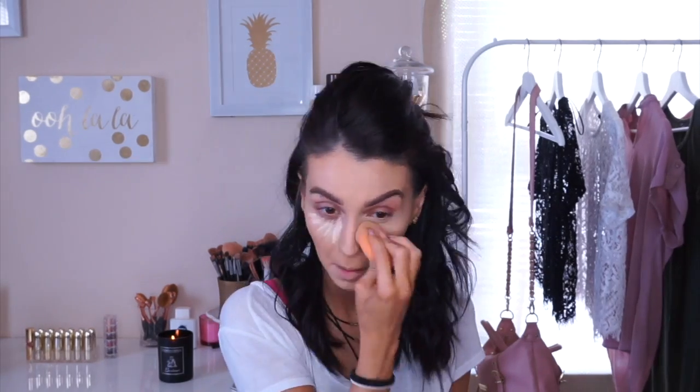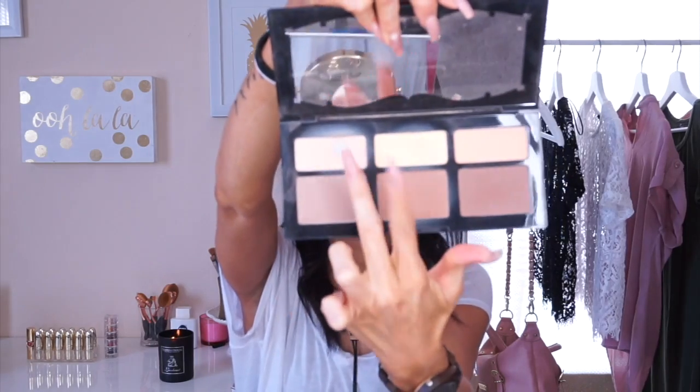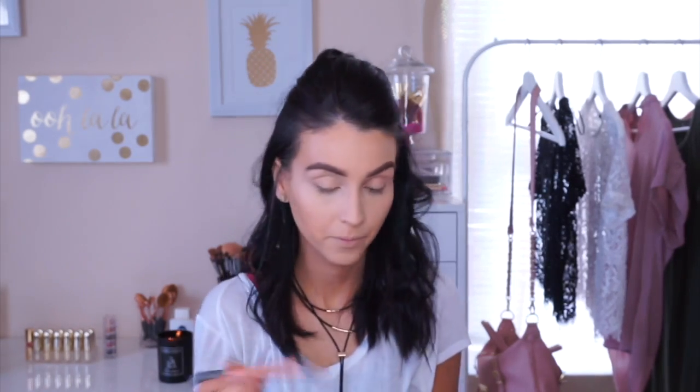I'm using a damp beauty blender and dabbing and blending out all that concealer. Then I'm going in with the Shade and Light Contour Palette by Kat Von D, using the yellow and light color — I already hit the pan, I'm going to cry. I'm carving out the contour area and applying this where I applied concealer just to set and brighten.